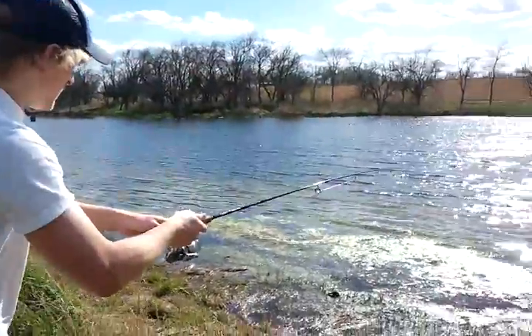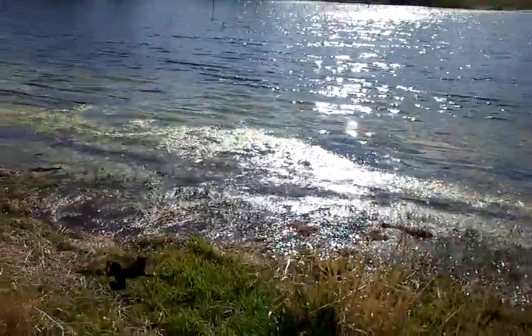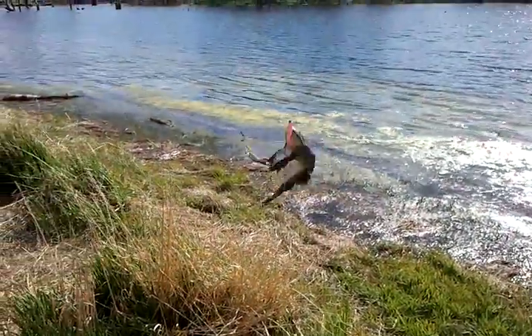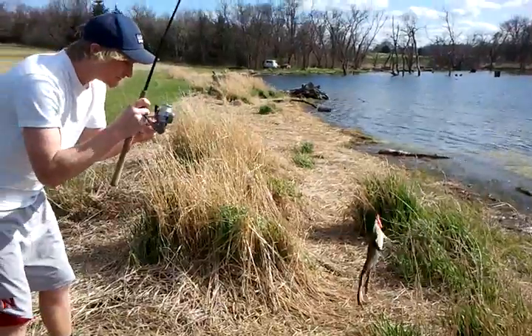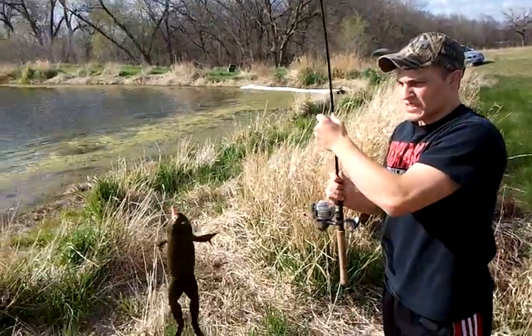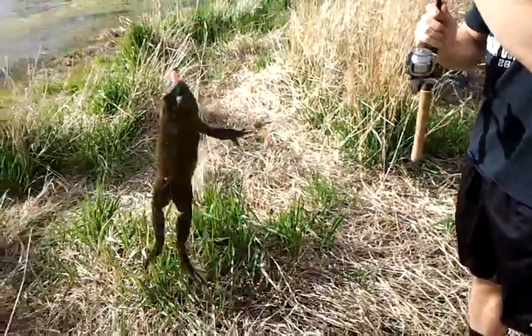Oh! Ho! Ho! Got it! Holy! Whoo! Would you look at that? Would you look at that? Oh my God! That's the biggest frog I've ever seen. As you can see here, we have caught the four-legged fish beast.